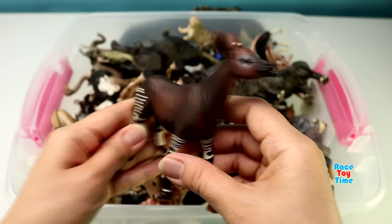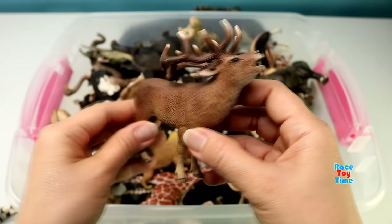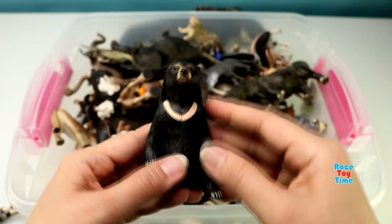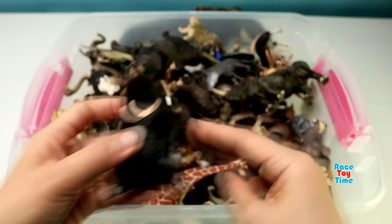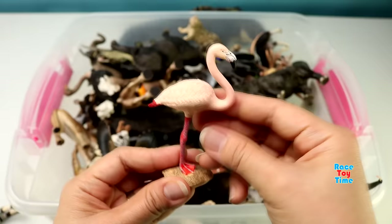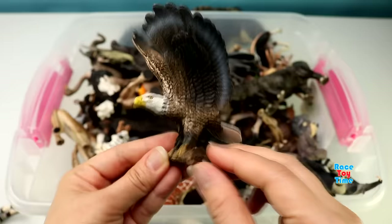Cheetah. Okapi. Red Deer. Here's a bobcat. A sunbird. A platypus. Flamingo. A bald eagle.